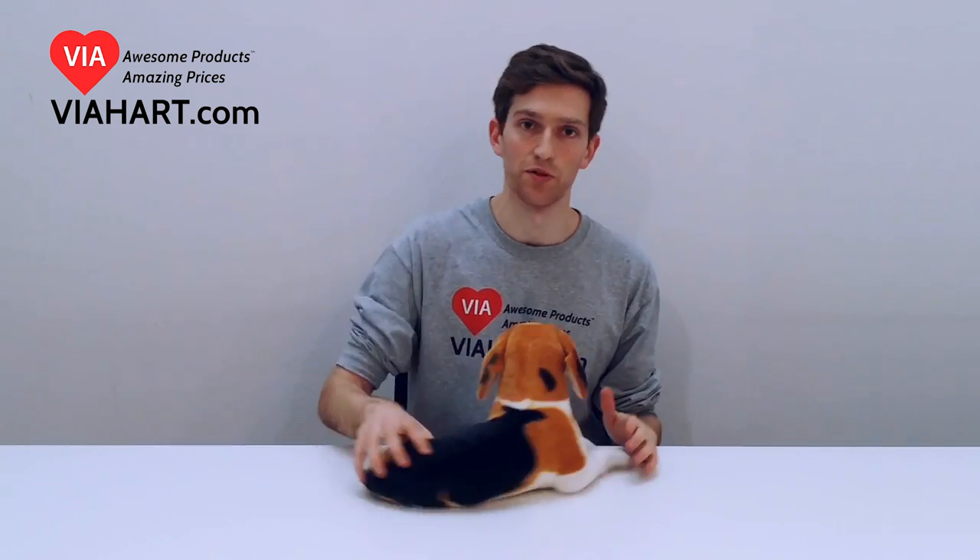A great gift for a young kid, a dog lover, and particularly someone who really likes beagles.